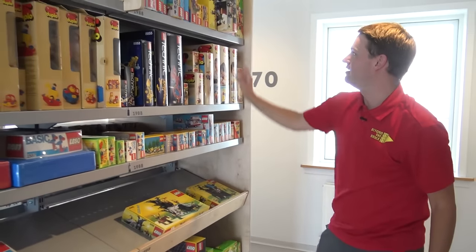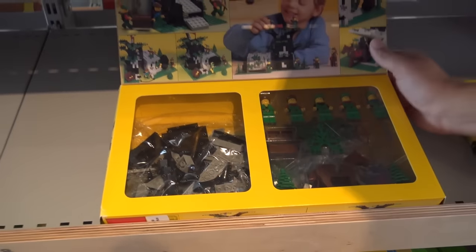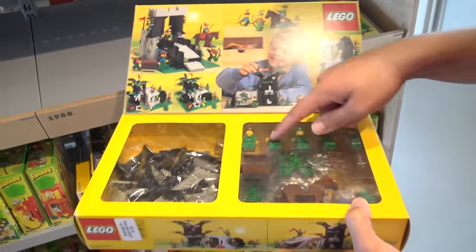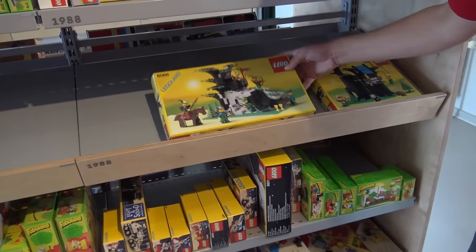One of my favorite themes is the Forestmen, and you've got a few of those sets right here. These always had so many fun play features — I'll pull this out. Look at the prime condition minifigures, just kind of reenacting all your Robin Hood stories there. It's always so much fun.